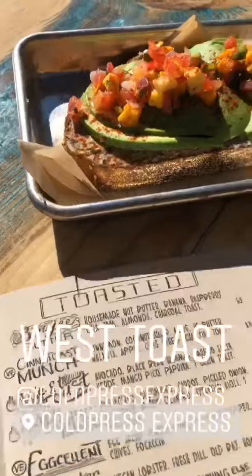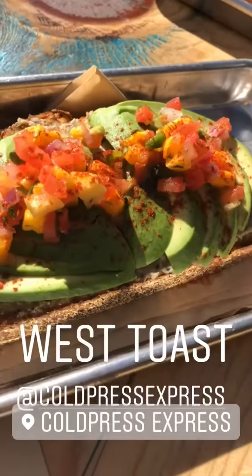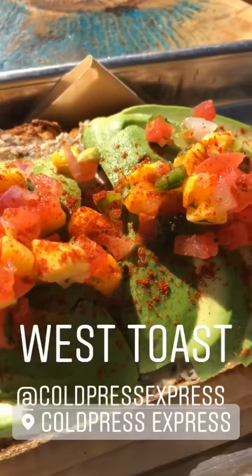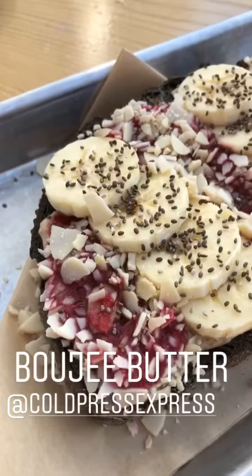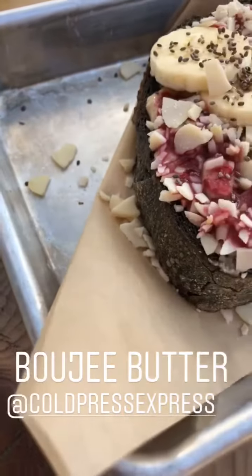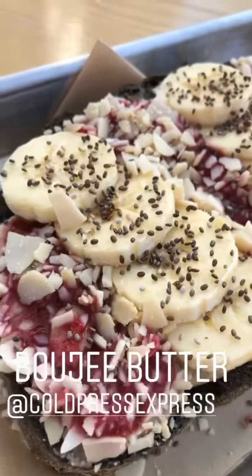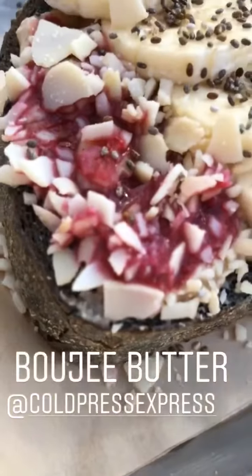Let me show you what to order. This is the West Toast — it's avocado, black bean hummus, mango salsa verde with a little pico paprika, served on green toast. And this here is the Bougie Butter — it's house-made nut butter with banana, raspberry chia jam, almonds, on a charcoal toast.